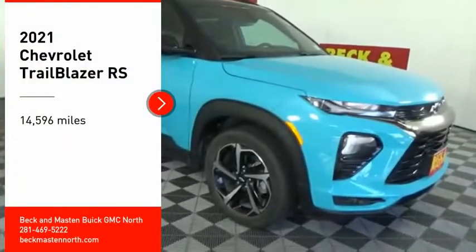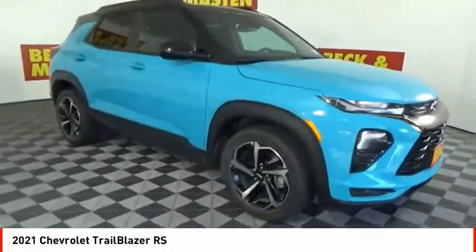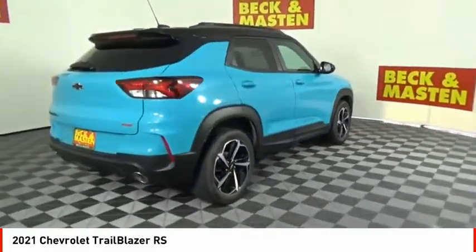You are going to love the 2021 Trailblazer. The Chevrolet Trailblazer is a stylish crossover with plenty of upside on the inside as well. Safety, comfort, features, and style are all found in abundance with the Trailblazer.